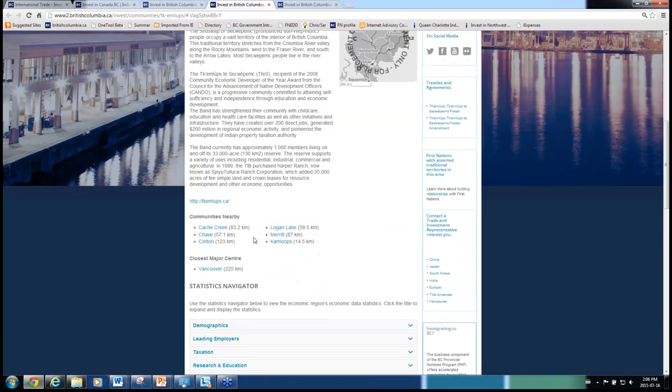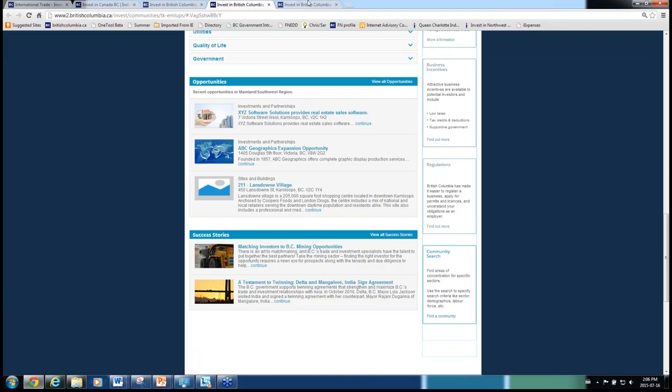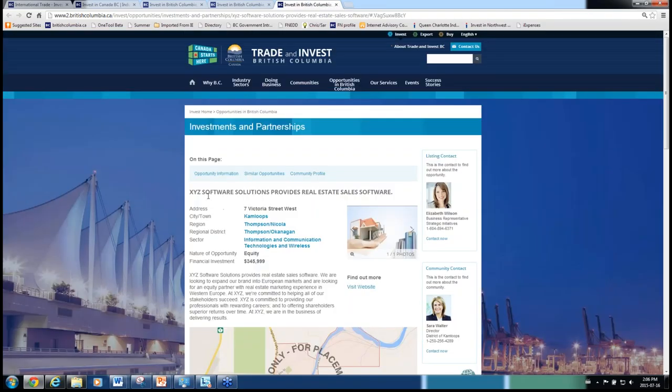At the bottom of the pages, opportunities are embedded right in there. Looking at one of the investment and partnership opportunities — this is one of those unique opportunities where a proponent would enter their information directly into the site. A proponent could be a private company in BC or it could be the municipality if there's a co-development opportunity they're interested in finding partners for. There's always a connection back to the region or the community, and where applicable it connects back to a sector from the BC Jobs Plan priority sectors.